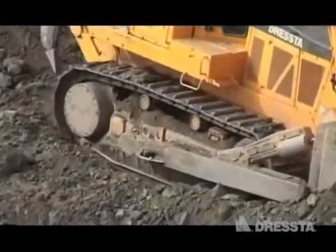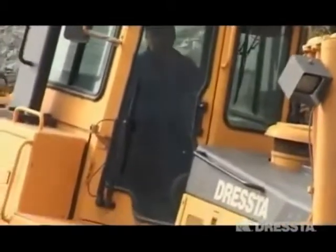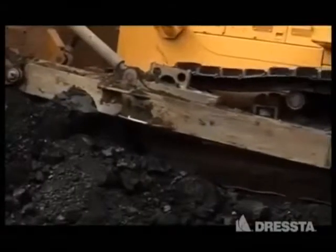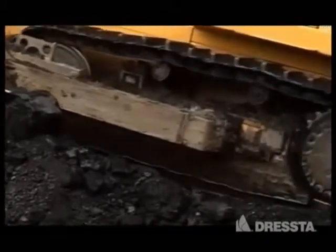Цапфы крепления толкающей балки от вала находятся спереди бортовых передач. Эти цапфы берут на себя всю нагрузку от толкающей балки и нагрузку со стороны грунта от рамы гусеницы, изолируя тем самым бортовые передачи от ударных нагрузок со стороны грунта.